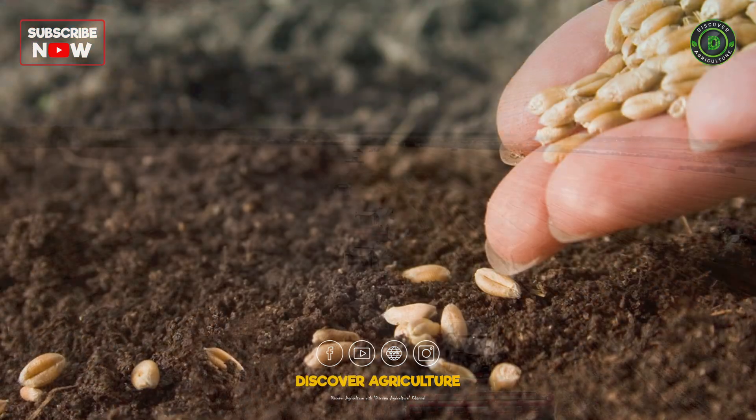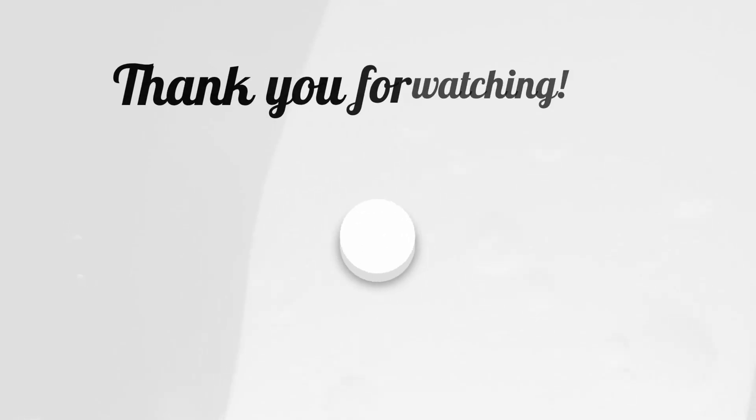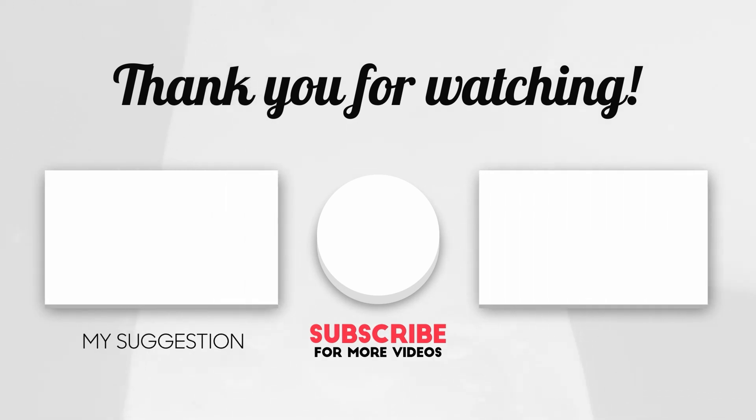So, get out there, plant those seeds of success, and watch your wheat fields flourish. Join us again as we continue to uncover the marvels of agriculture here on Discover Agriculture. Until next time, happy farming!